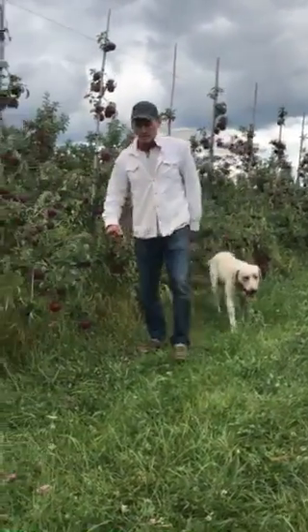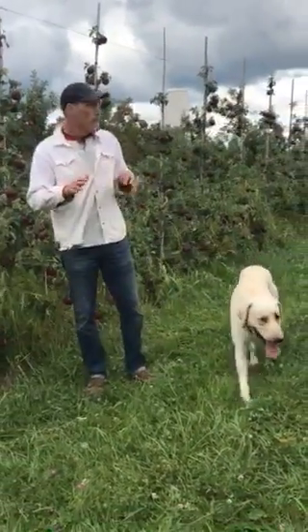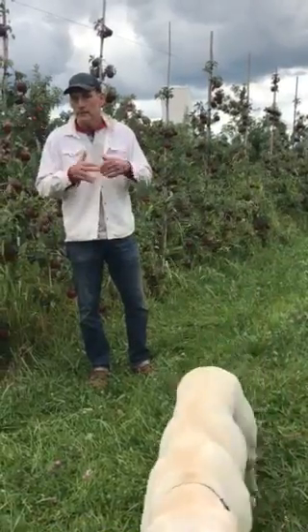Hi everybody, it's Marshall at Brandstool Orchard. It's getting chilly and it feels like fall now, but we do still have one peach variety for this weekend. It's called Victoria. It's a new variety this year at my orchard and it's a really good one.